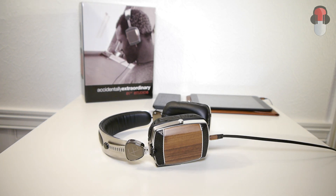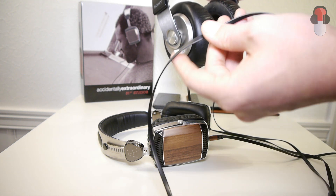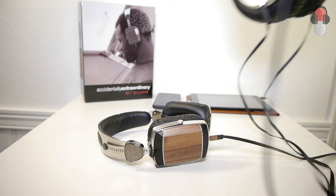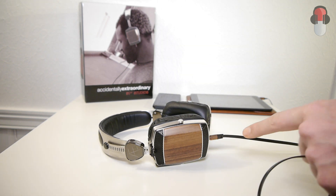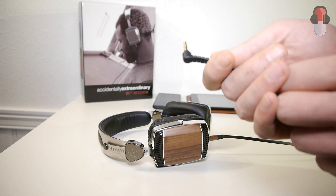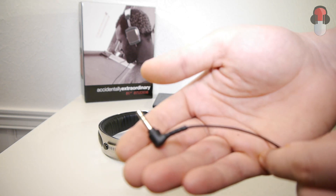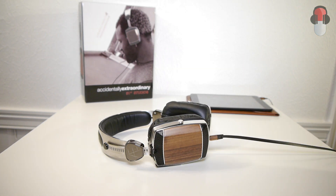I believe this flat cable design is something they've taken from the Sony MDR-XB headphones, which also have a flat tangle-free cable. However, the Sony cables connect to both cups, whereas the 51st Studios cable connects to only one cup. They also have detachable cables, which is very nice. One criticism is with regard to the connector — the XB700s have an angled connector, which is very nice when connecting to your phone, as it doesn't stick out much, especially if you have it in your front pocket.